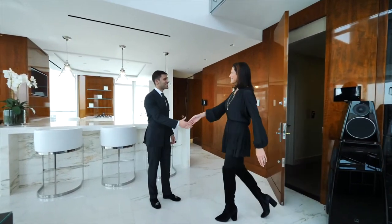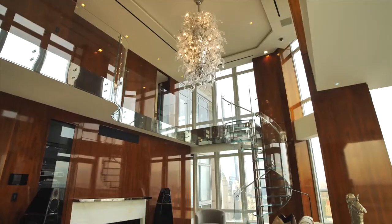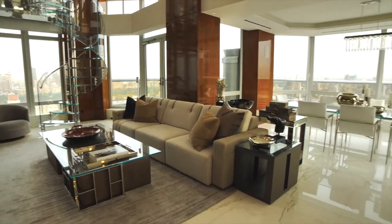Hello Alexander. Hi Judy, so nice to see you. Nice to see you too. This is magnificent. Well, welcome to Penthouse 4 at 188 East 64th Street. This truly is a one-of-a-kind. It looks like it.